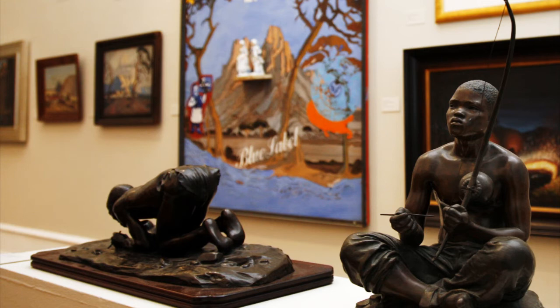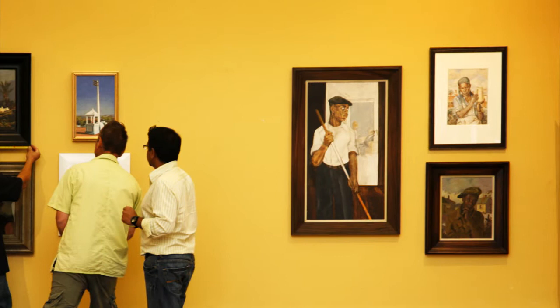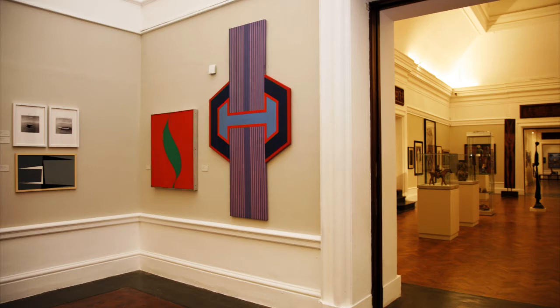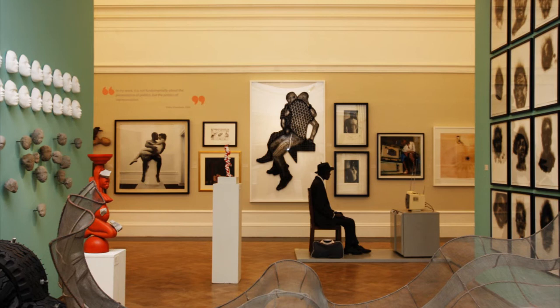That first room talks about very different viewpoints and points of entry into South African history — different takes, as it were. We then go through the exhibition to early modernism, talking about periods like Poly Street and Rorke's Drift. There's a room on abstraction, a room on resistance art, and then about five rooms dedicated to contemporary art.